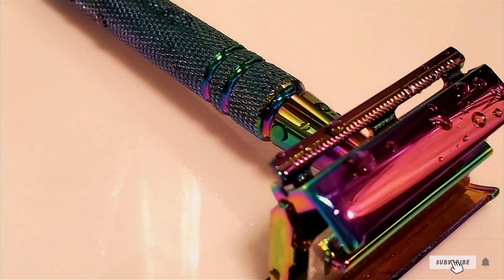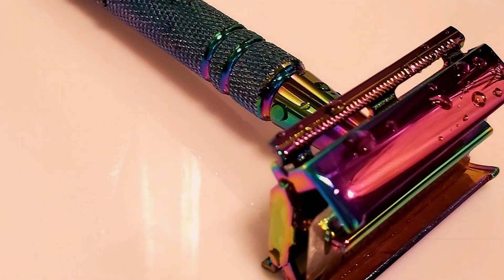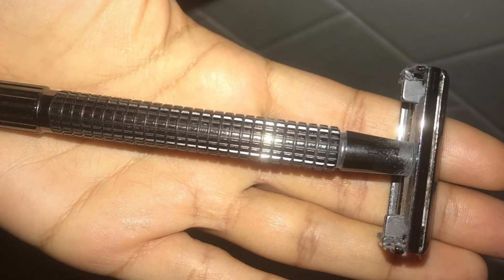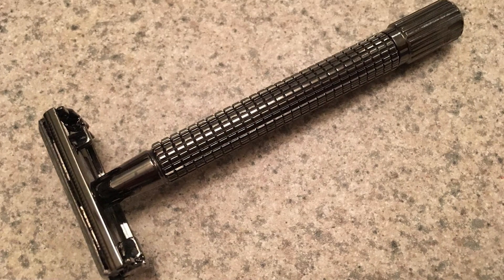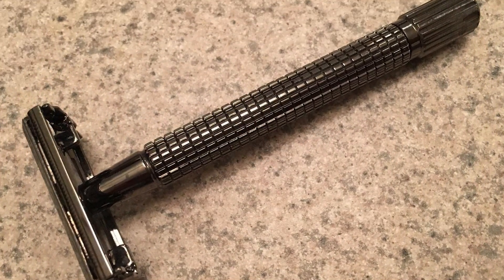Thanks for tuning in to our guide on the best drugstore razors. Ready to upgrade your grooming routine without emptying your wallet? Don't forget to subscribe for more expert tips and product reviews. And remember, the perfect shave is just a click away. Stay tuned for more budget-friendly recommendations and make sure to share this video with your friends. Until next time, happy shaving.